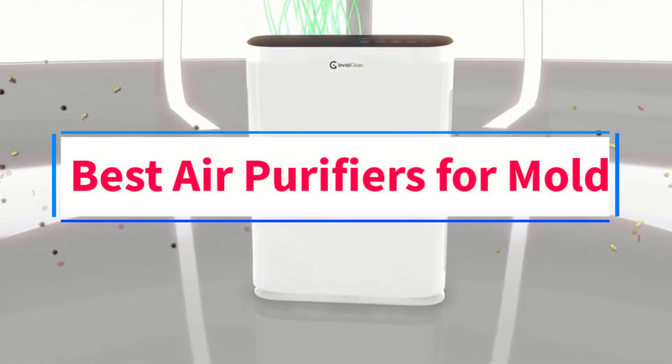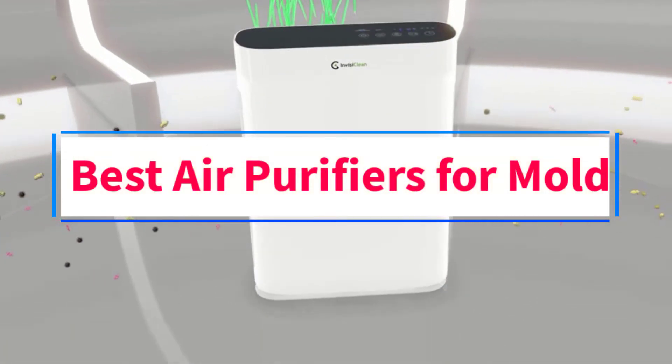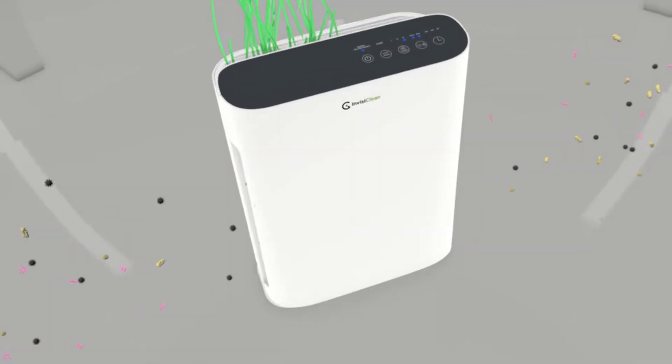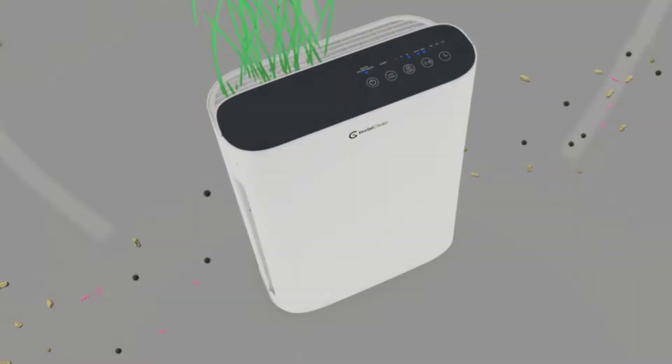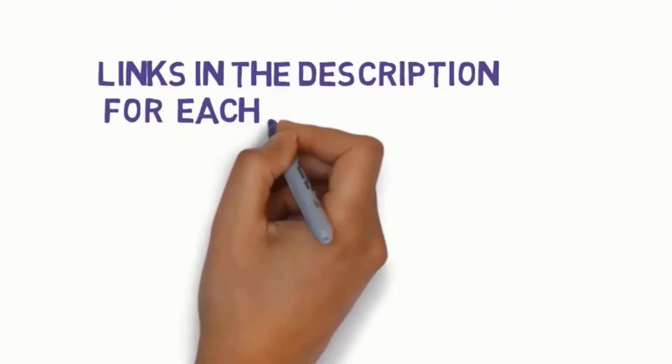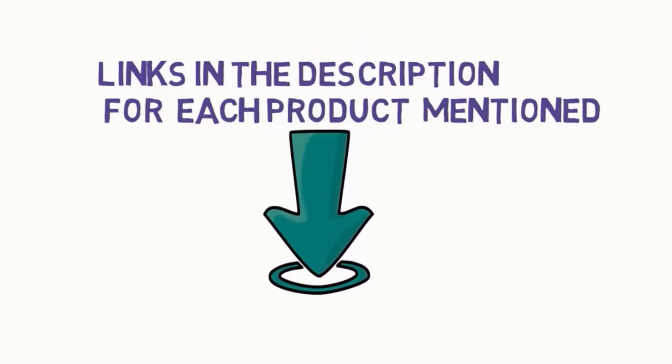Are you looking for the best air purifiers for mold? In this video, we will look at some of the 9 best on the market. Before we get started, we have included links in the description, so make sure you check those out to see which one is in your budget range.